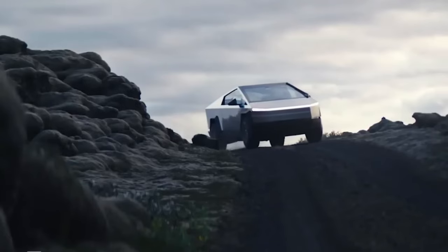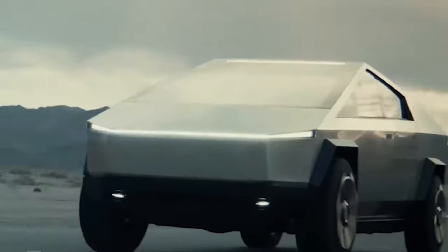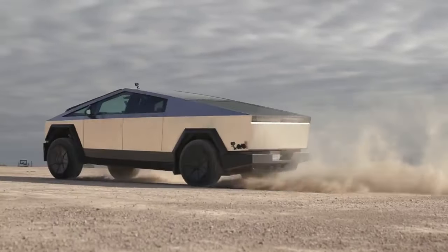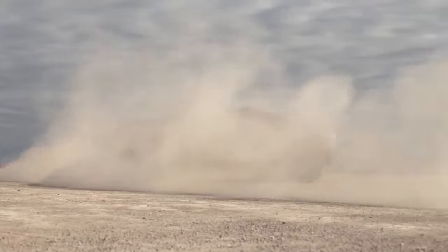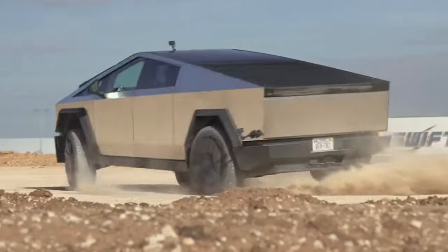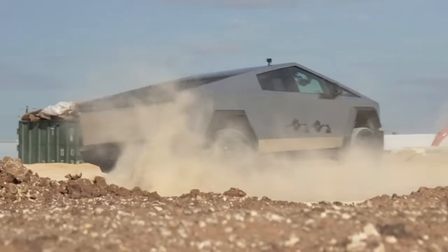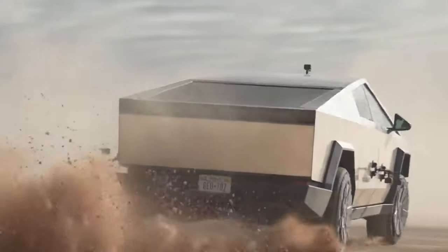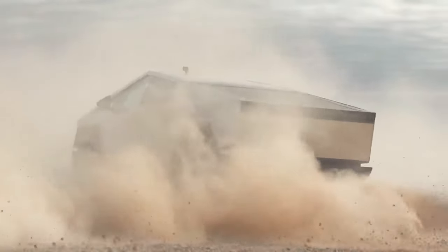Public feedback on the Cybertruck ranged from denial to awe, but it hits all the metrics that pickup truck owners are after: towing capacity, torque, space, versatility, and toughness. The accessories catalog includes an inflatable tent, a roof-mounted light bar, and an extra 50 kWh range extender battery pack.